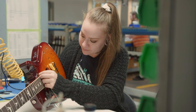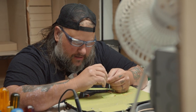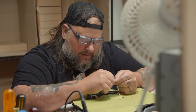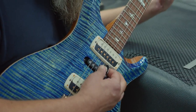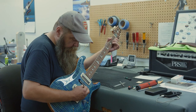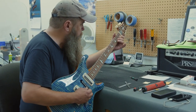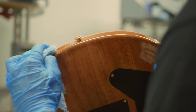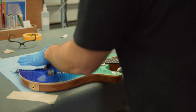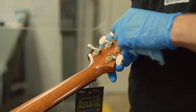The true magic happens through final assembly, quality control, and testing, which is completed by technicians that are not only skilled at assembly, but also skilled at playing guitar. The perfect combination of work and play. The PRS commitment to quality ensures that every instrument leaves the factory ready for the artists to play.